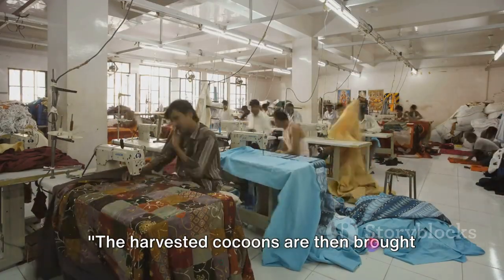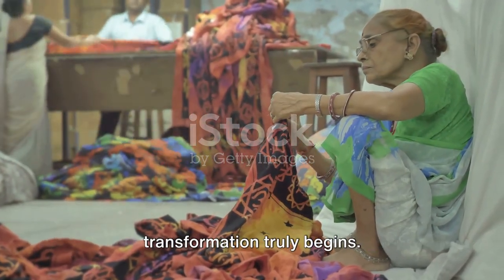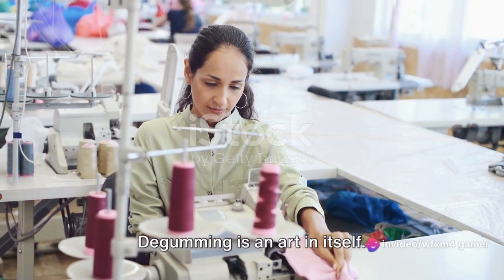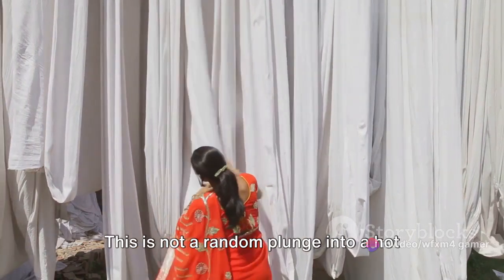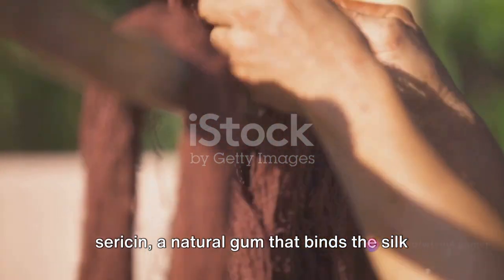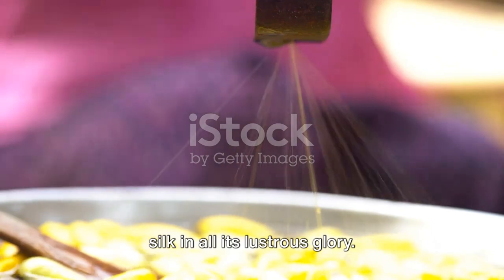The harvested cocoons are then brought to the silk factory, where skilled artisans perform the crucial step of de-gumming — this is where the cocoon's transformation truly begins. De-gumming involves immersing the harvested cocoons in hot water — not a random plunge, but a carefully controlled process. The hot water serves to soften the sericin, a natural gum that binds the silk threads together. This sericin, while vital for the silkworm, must be removed to reveal the silk in all its lustrous glory.